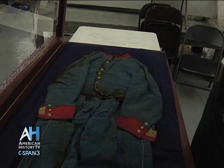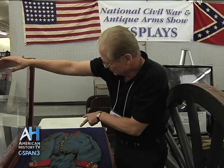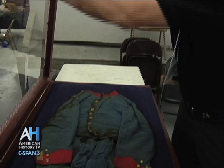This is the uniform of Philip Preston Johnston. He was wounded at least once in this uniform, maybe twice. But we do have the entry wound right up here in his right armpit.